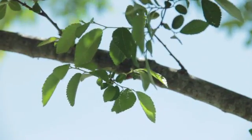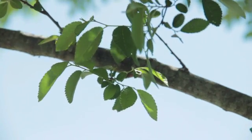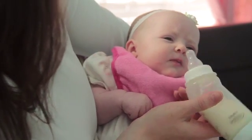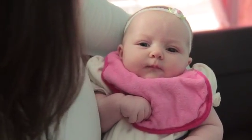Leaves. Leaves. Leaves help trees and plants absorb sunlight. Bib. Bib. When do babies use a bib? Babies use bibs when they are feeding. This baby is wearing a pink bib.